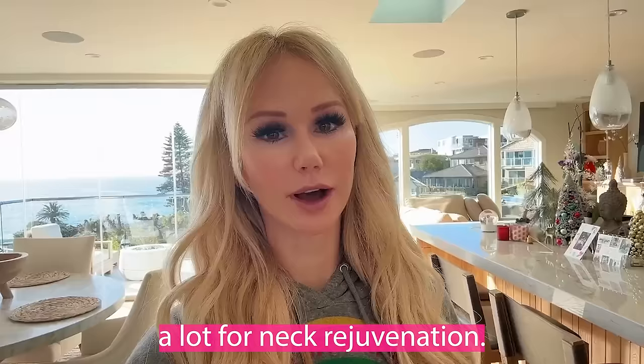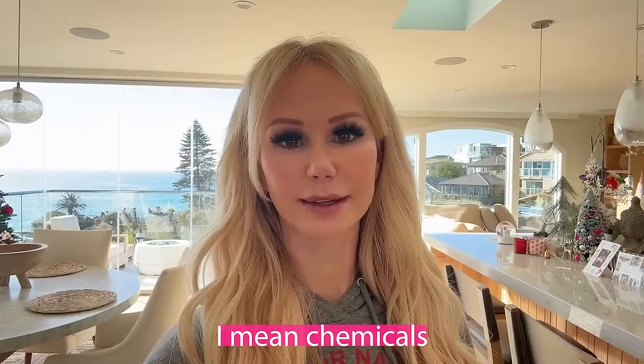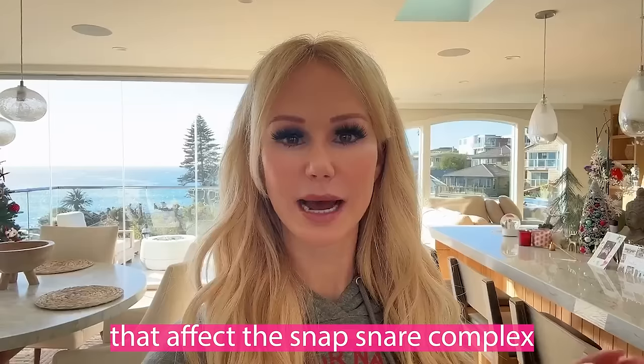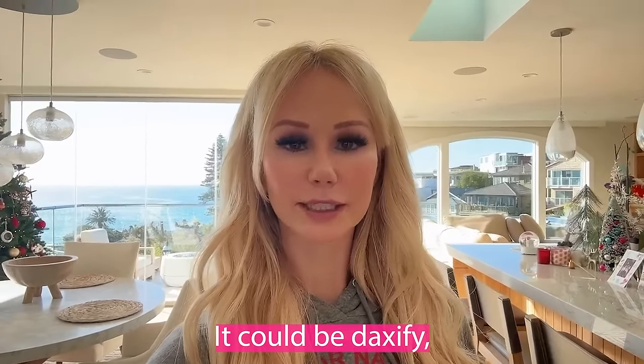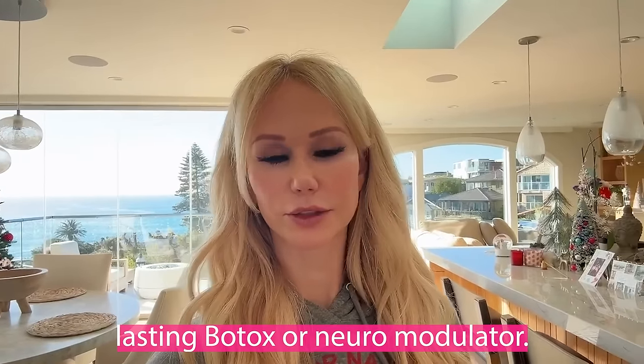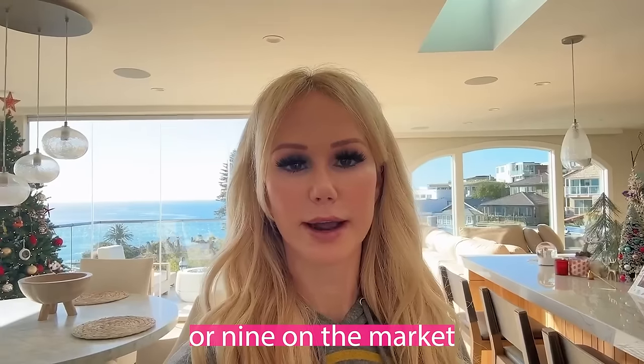Neuromodulators can actually do a lot for neck rejuvenation. When I say neuromodulators, I mean chemicals that affect the SNARE complex and relax the muscles. That could be Botox, it could be Daxify — which is the longer-lasting neuromodulator — it could be Jevo, it could be Dysport, it could be Xeomin, which is a preservative-free type of neuromodulator. There are so many on the market now — I believe there are eight or nine on the market.